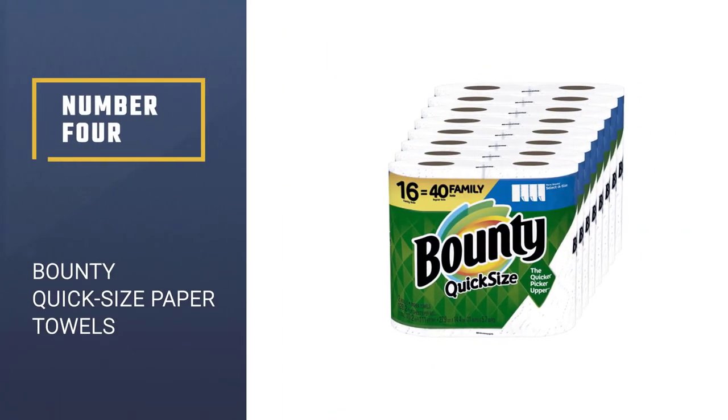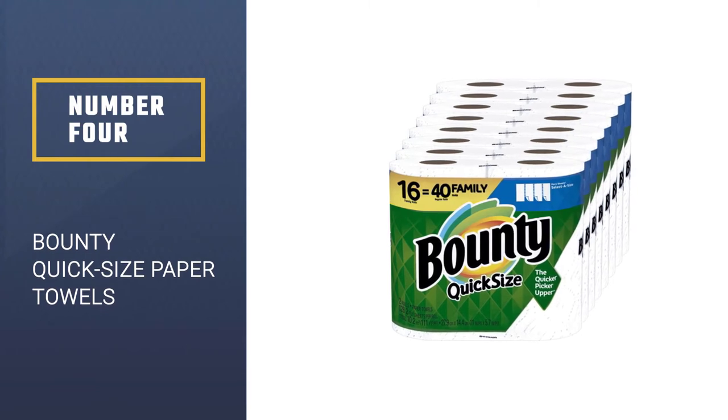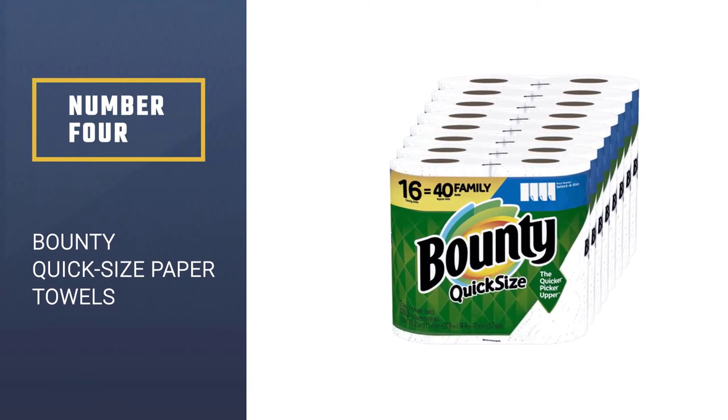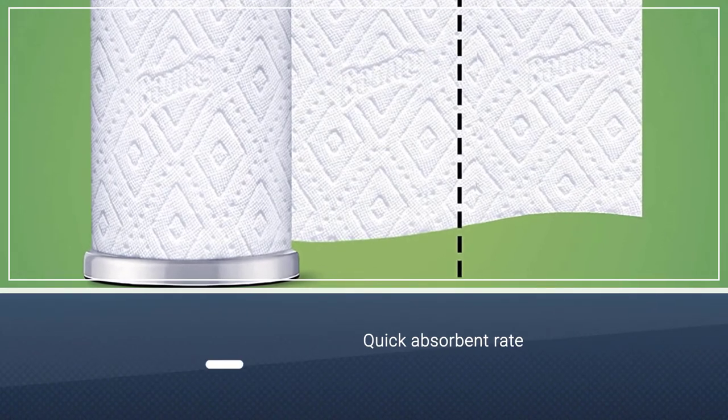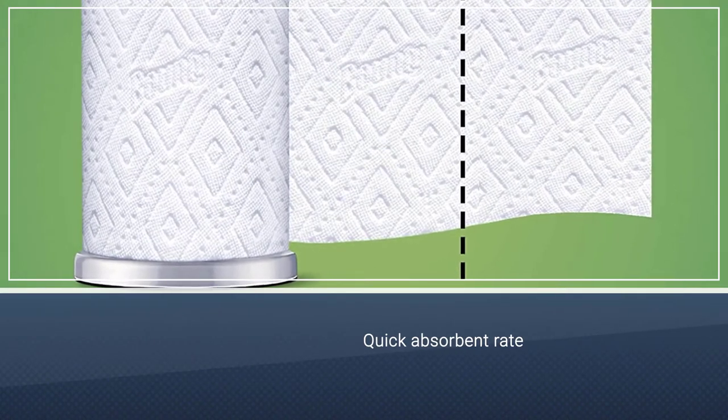Number 4: Bounty Quick-Size Paper Towels. The Bounty Quick-Size Paper Towels contain 16 family rolls, which is equivalent to 40 regular rolls, offering tremendous value all at the purchase of one.